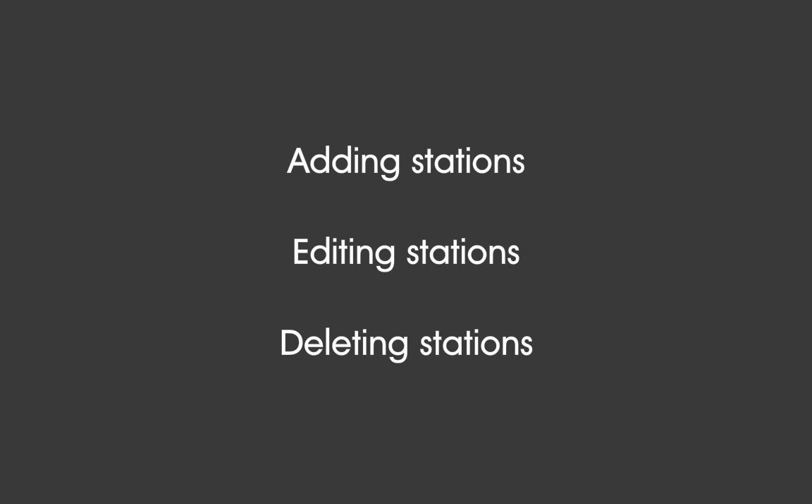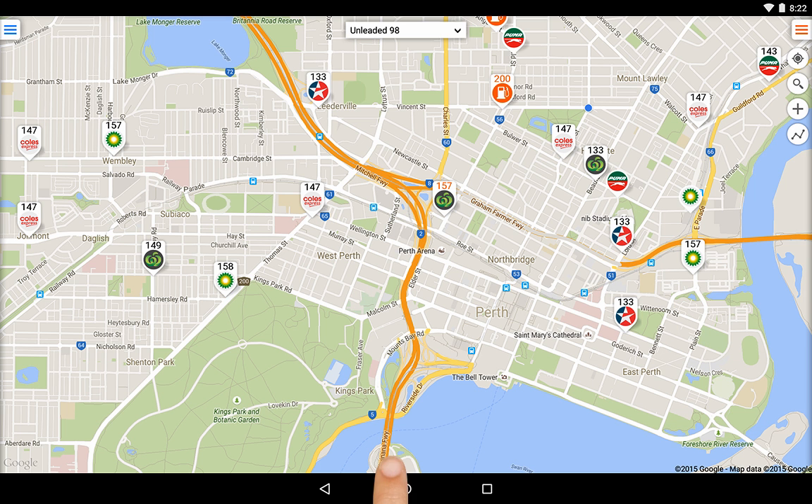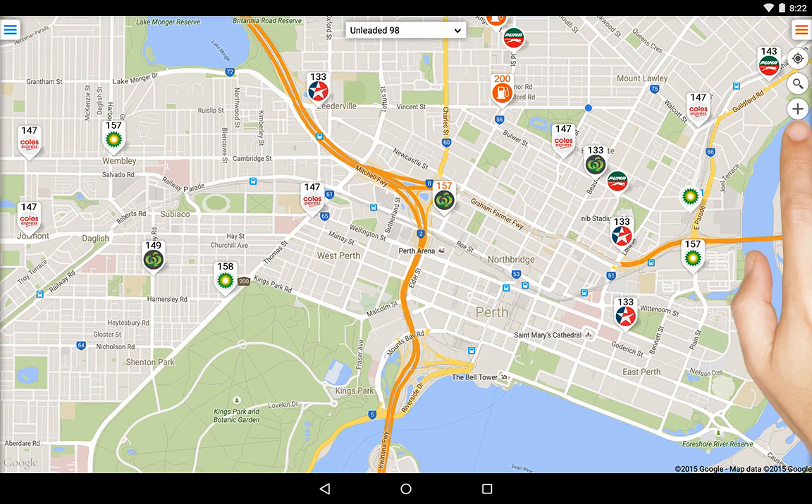As FuelMap does rely on users to keep it up to date, we will now discuss adding, editing, and deleting stations. If you find a station which is not already listed, then you can add it by touching here.